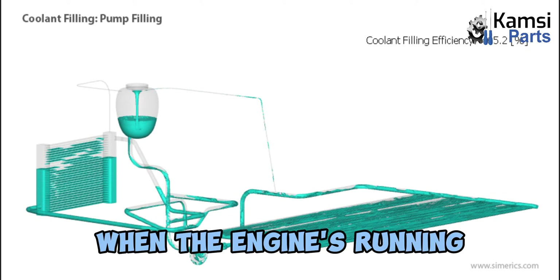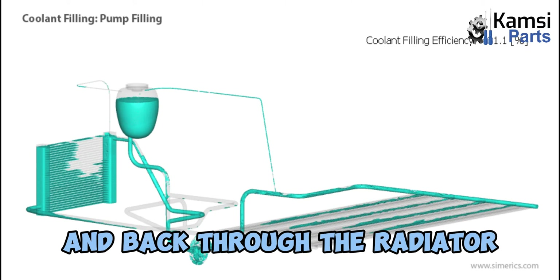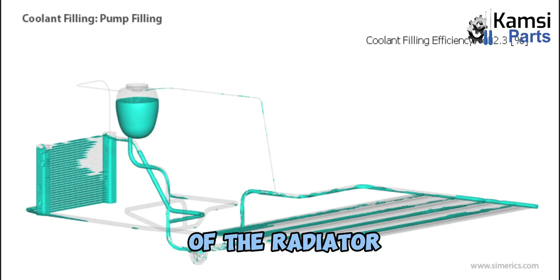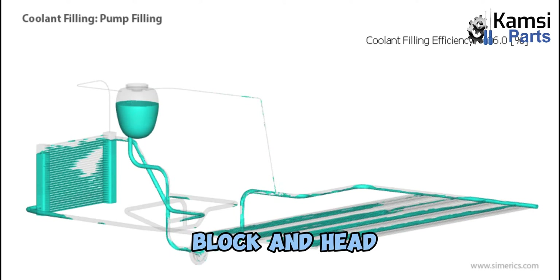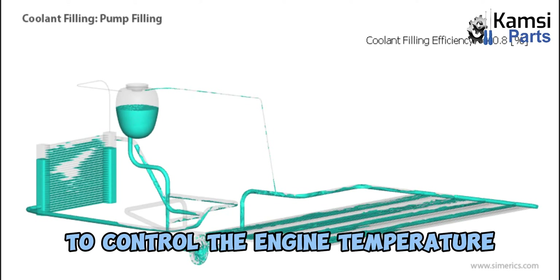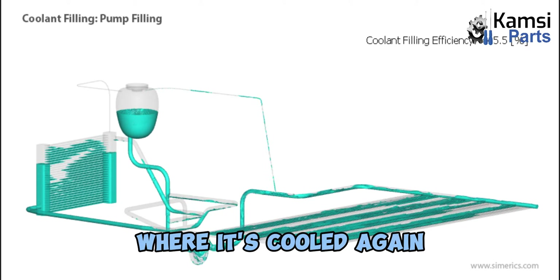When the engine is running, the coolant continuously circulates through the engine and back through the radiator. Coolant exits from the bottom of the radiator after it's cooled. It's then drawn into the water pump, which pumps it into the engine's block and head, where it absorbs the excess heat to control the engine temperature. The coolant is then returned to the top of the radiator, where it's cooled again.